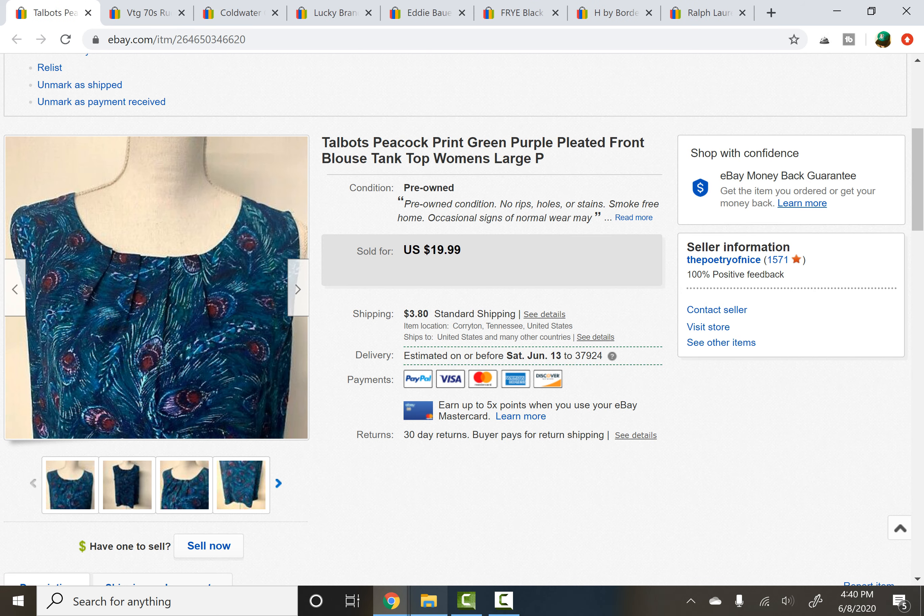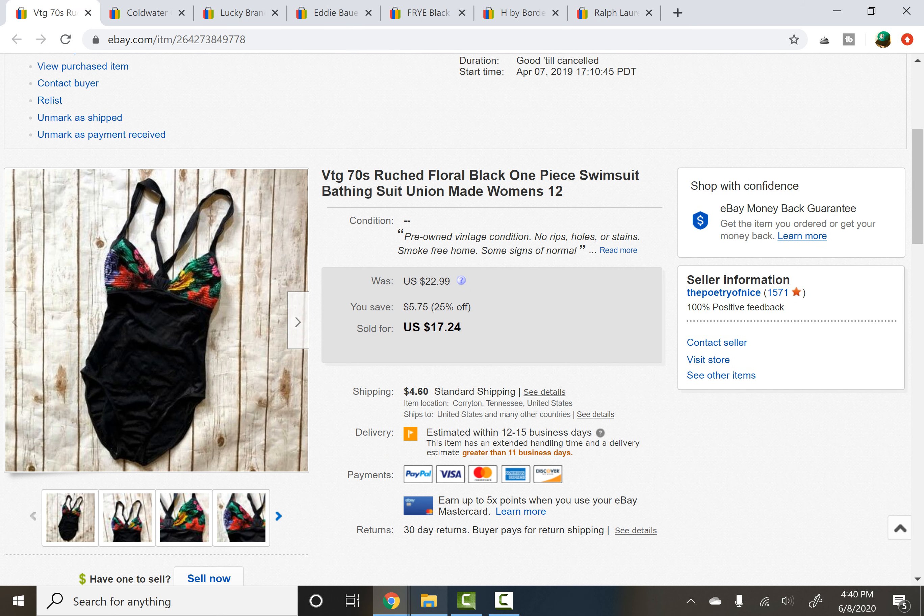Talbots Peacock print — I've sold this many times over at this point. It sold for $15; I usually try to aim closer to $18 but $15 I'll take. It was a large petite, so the petite sizing might make it a little harder to sell anyway. Next, just a vintage bathing suit. These have slowed down for me as well, but I haven't been finding them much either. This one only had a burst of color at the top and the rest was solid black — I do prefer an all-over loud print. It sold for $15 and had been listed a long time. The photograph was terrible — look how crinkly the paper was — so I'm glad it's gone.